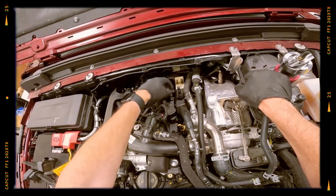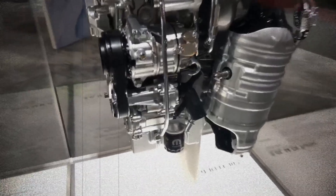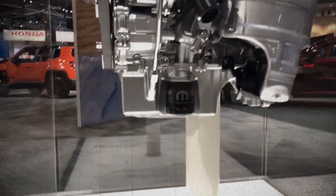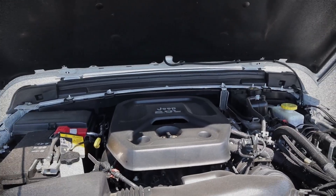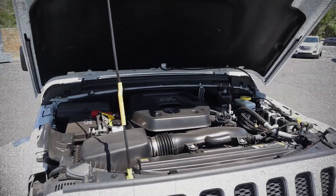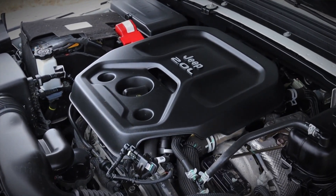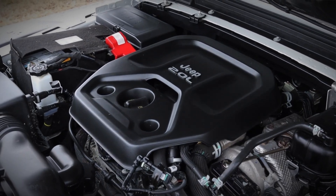The maintenance requirements for the 2.0L GME T4 turbo engine are higher than those for naturally aspirated engines. To ensure longevity, it requires regular oil changes and premium grade fuel, which may add to long-term upkeep costs. Additionally, Jeep owners have noted that certain parts, such as turbo components and electronics, are pricey to replace if they fail.